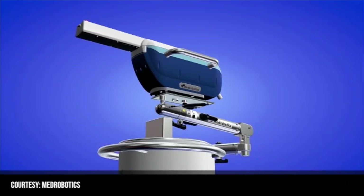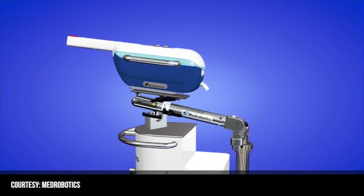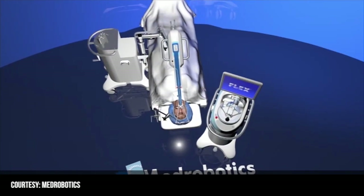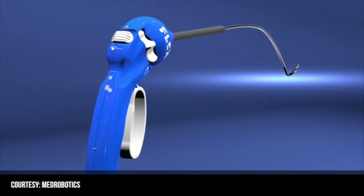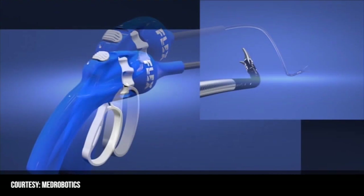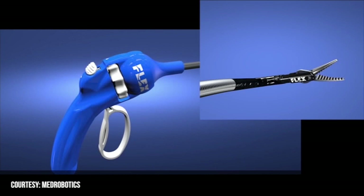Ward says this approach may be the answer for patients who have tumors within reach. I had a patient come in who has tonsil cancer. The traditional approach would be to literally split her jaw and open things up to get access. We have the opportunity with this to remove the tumor with good visualization and made no cuts on the outside of her jaw or face.